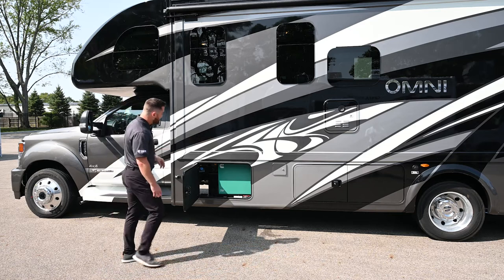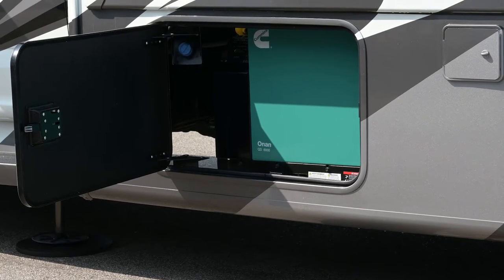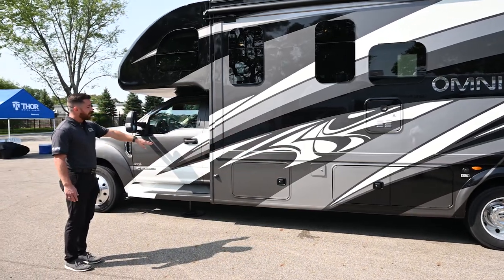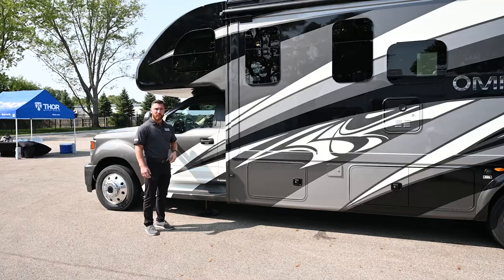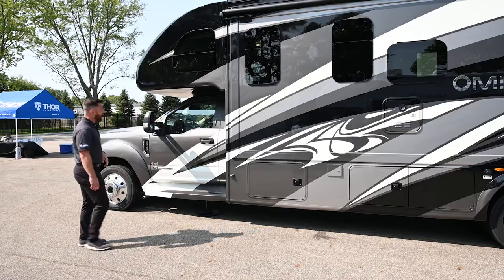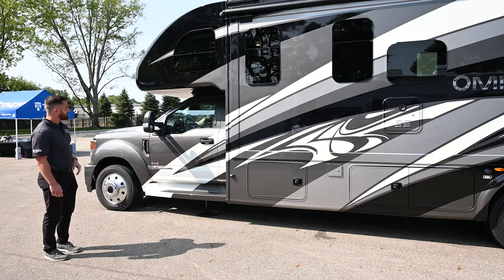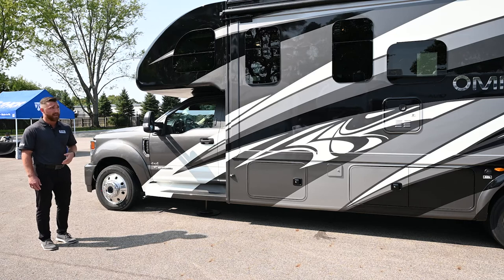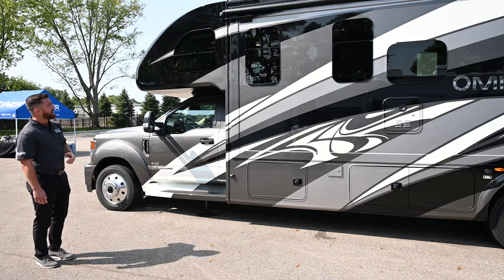A nice feature: your DEF fill location is right here, making it very easy to fill. There's also a fuel gauge showing your DEF level. Your side-view camera is located right there. You have keyless entry into the cab — if you don't want to use keys or don't have them on you, just unlock and lock with a touch of a button. You also have power-adjustable and heated side-view mirrors, and the generator exhaust is on the non-camping side so you won't get fumes on your camping side.